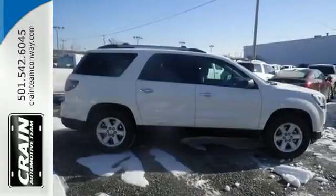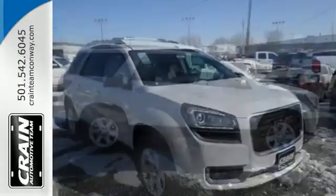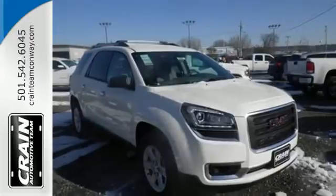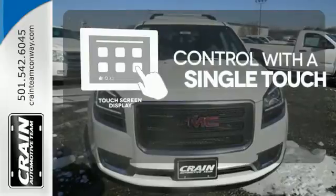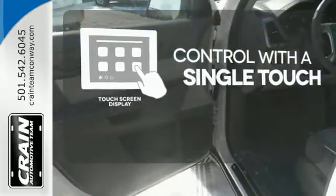It comes equipped with a 3.6-liter V6 engine, StabiliTrak, emergency communication system, and a rear-view camera. Your entertainment and communications are seamlessly controlled with a touch-screen display.